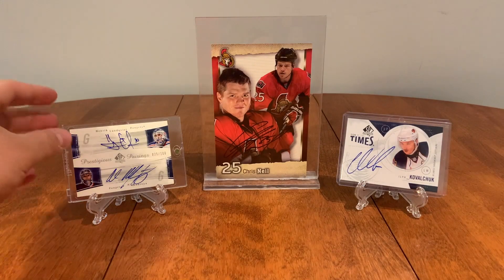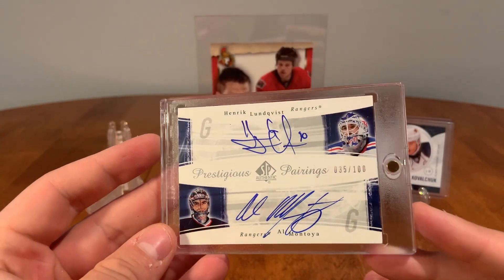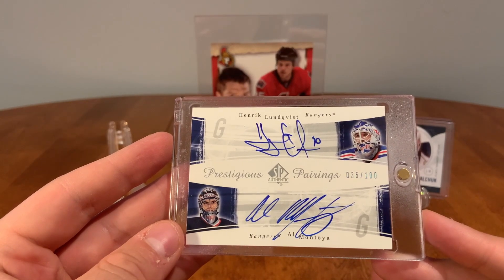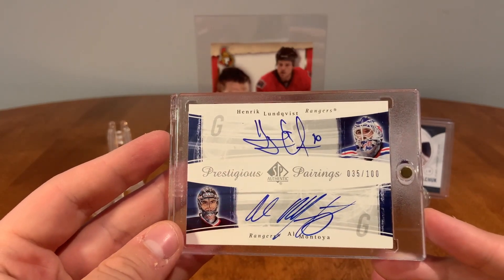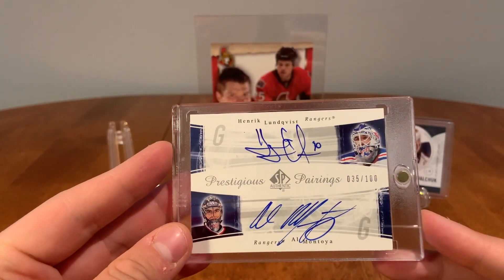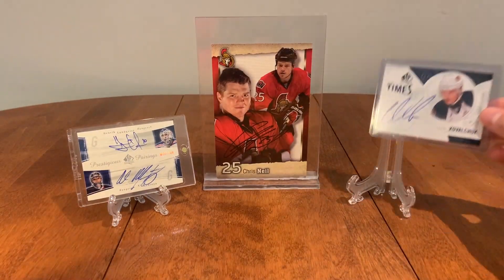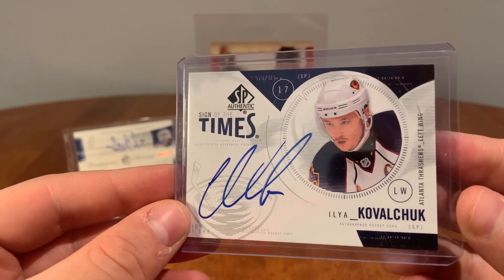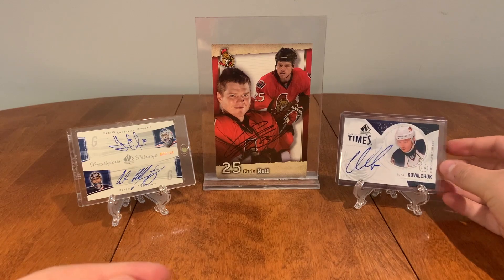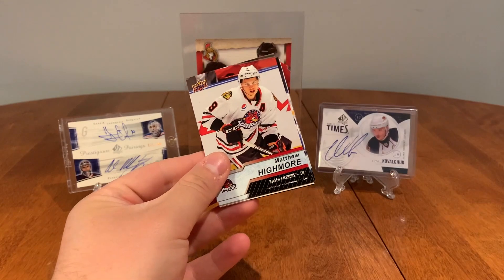Before we start, we'll show off the cards on display. This one is one of my personal favorites — I just got this recently. It's a Prestigious Pairings from SP Authentic and it's got Henrik Lundqvist and Al Montoya. I've been looking for a Lundqvist auto for a while; I was hoping to get a single auto just with him, but this is pretty cool with only 100 made. I also have a Sign of the Times of Ilya Kovalchuk with the Atlanta Thrashers, and a Chris Neal card.